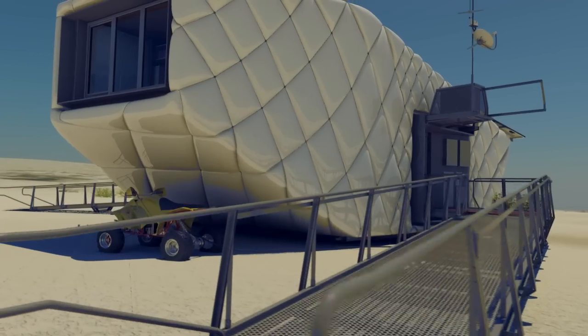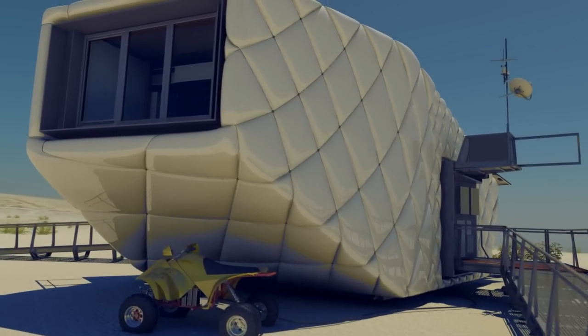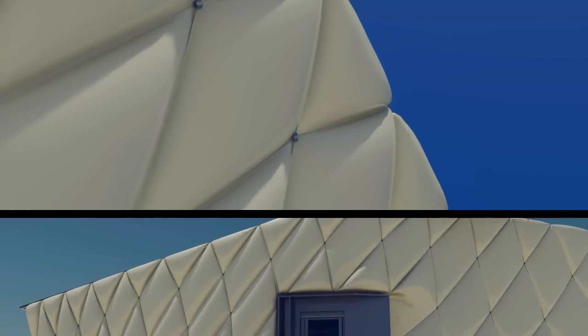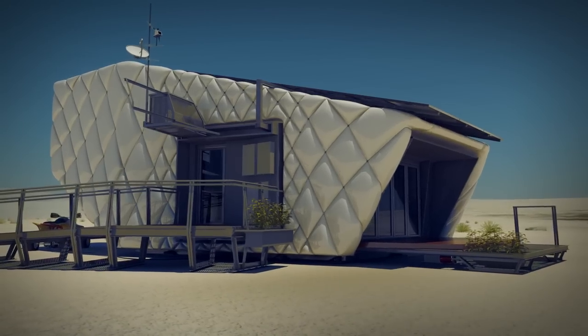Solid design backs CHIP's unconventional and cutting-edge attributes. Durable vinyl retains the insulation, which has been placed outside the structural walls to eliminate drywall and expand the interior space.